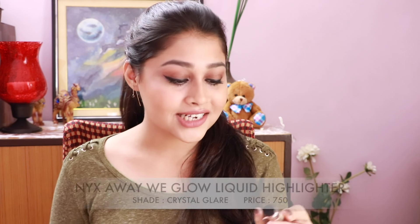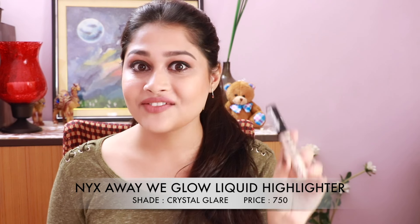Hello everybody, welcome back to my channel! This is another exciting video because today we are going to talk about a particular highlighter that is kind of hyped about and I was really intrigued with this. This is the Next Away We Glow liquid highlighter, so if you want to see what it does and comparisons with other highlighters, then stay tuned.